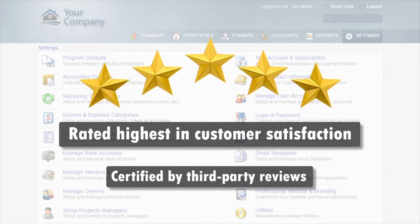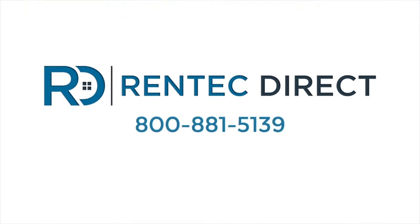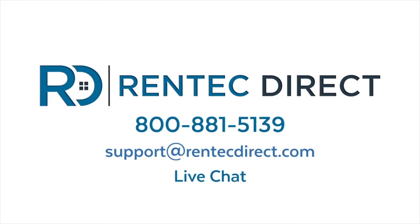Certified by third parties and ranked number one by our clients year-over-year, you get unlimited free access to our US-based support team by phone, email, and chat — who will help you getting started or anywhere along the way.